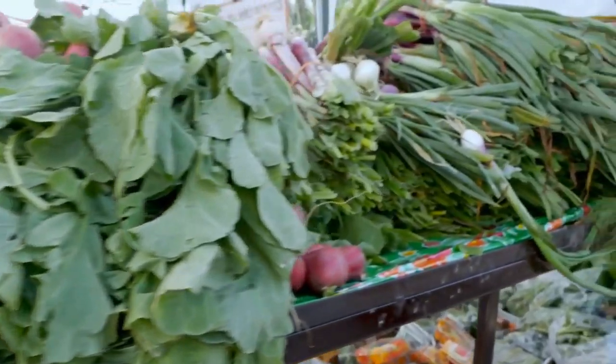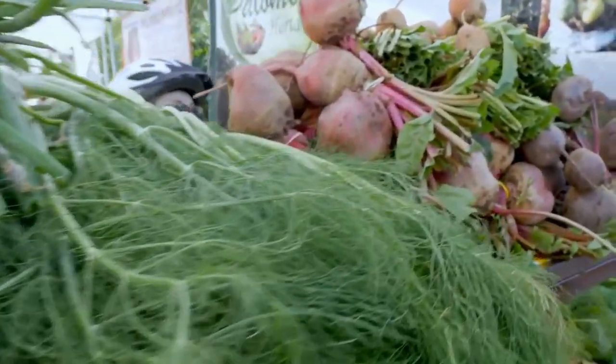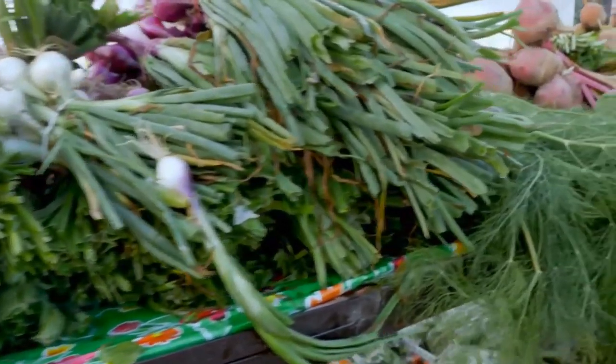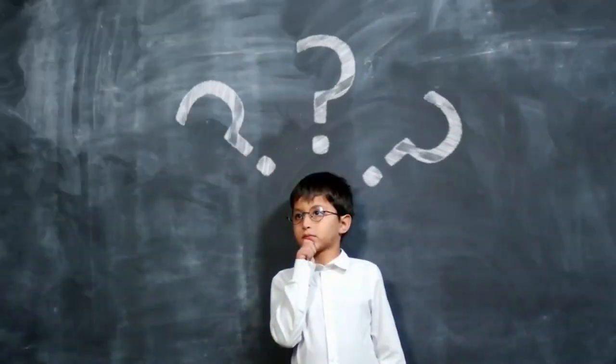Beetroot is a root vegetable also known as red beet, garden beet, table beet, or just beet. There are numerous types of beetroot, many of which are distinguished by their color — they can be yellow, white, pink, or dark purple.